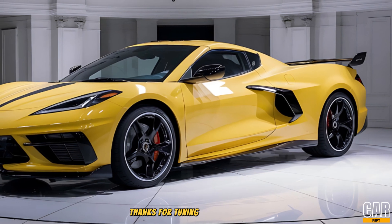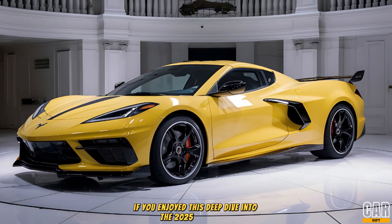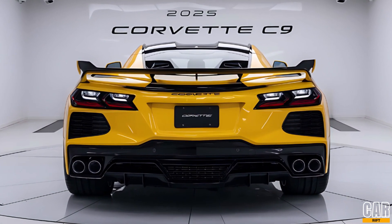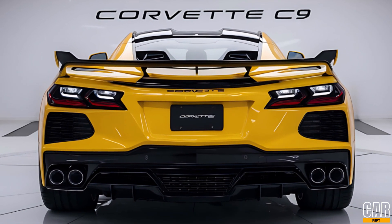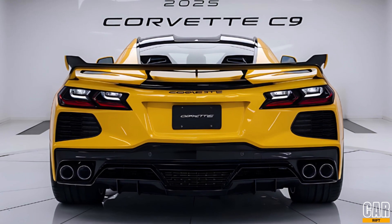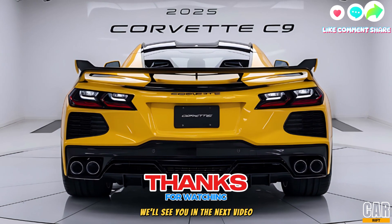Thanks for tuning into CarRift. If you enjoyed this deep dive into the 2025 Corvette C9, don't forget to like, subscribe, and hit that bell icon for more car reviews, breakdowns, and everything in between. Let us know in the comments what you think about the C9 — is this the best Corvette yet? We'll see you in the next video.